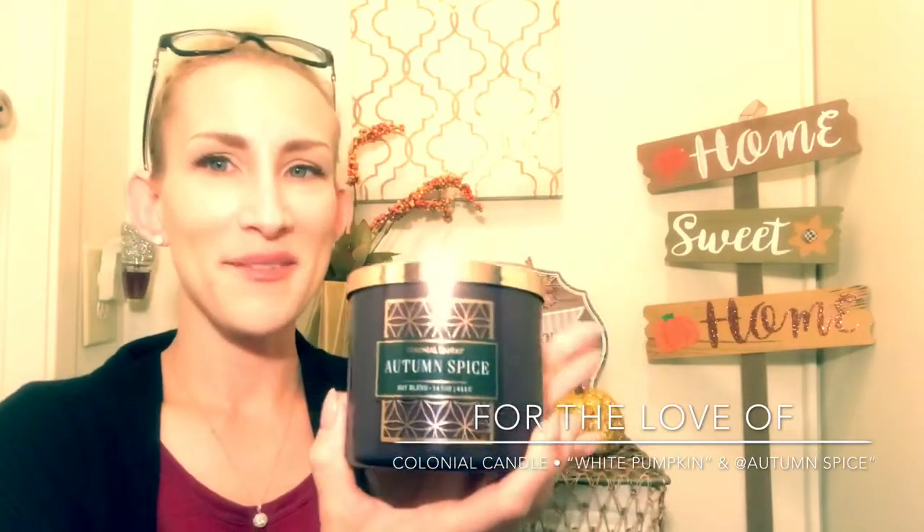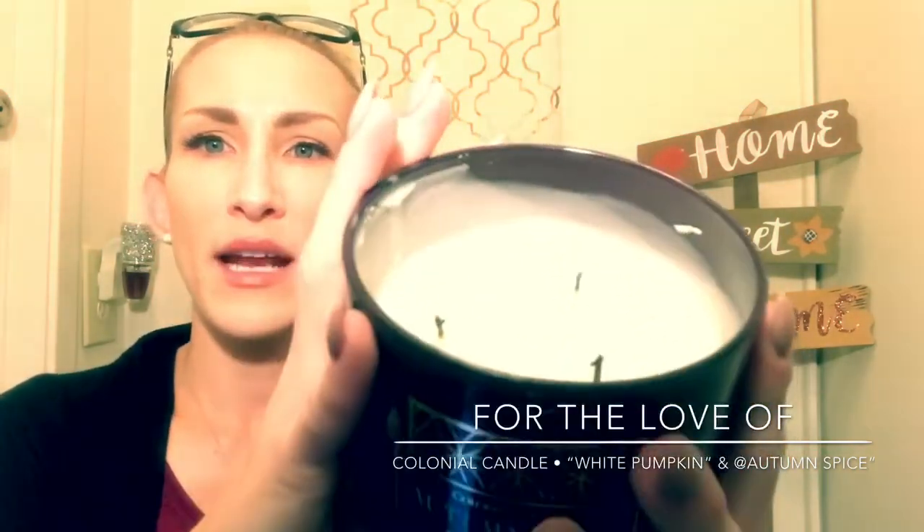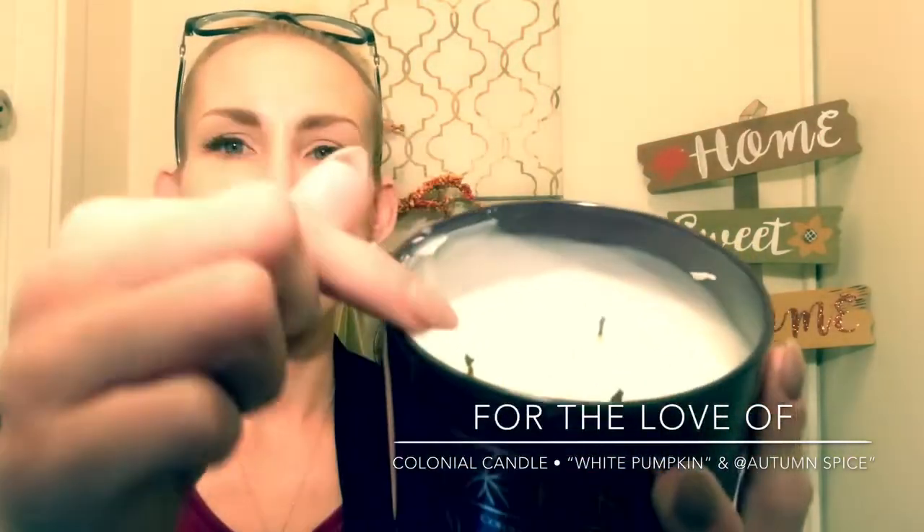Next up is Autumn Spice. I love the purple packaging on this one — I think purple is such a beautiful color. I was really intrigued with this one. I did burn it, though not as long as White Pumpkin. One note: the candle got sloshed because I moved it while it was still warm after extinguishing — that was 100% my fault, not from the manufacturer. For Autumn Spice, the notes are Nutmeg, Pumpkin Spice, Fir Needle, Golden Myrrh, and Frankincense. It's a really warm-toned scent.